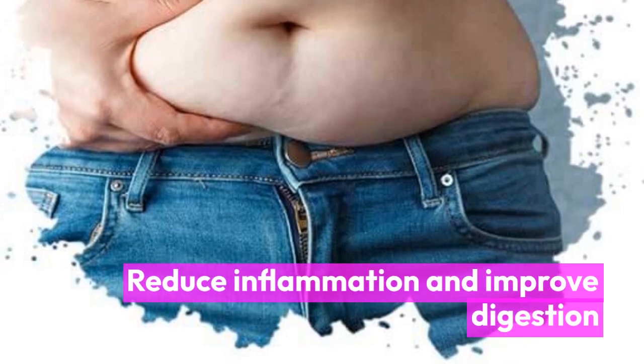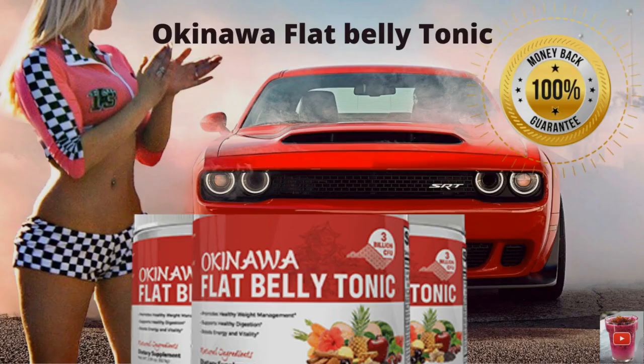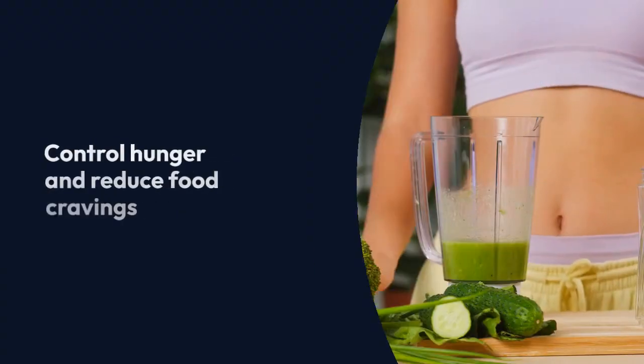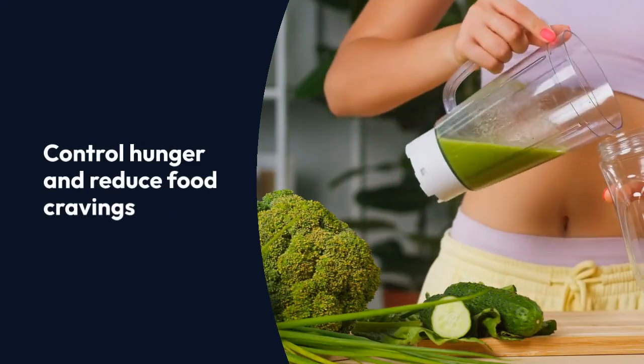It can also reduce inflammation and improve digestion, increase energy levels and reduce fatigue, control hunger and reduce food cravings, and improve overall health and well-being.